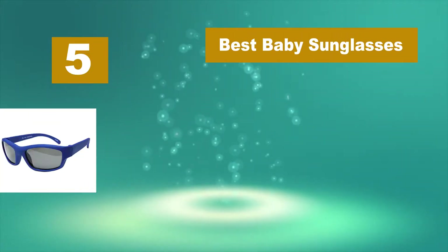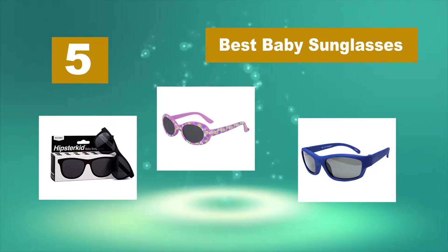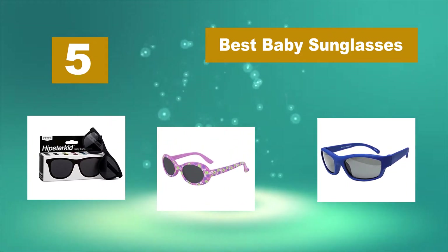Hello guys, welcome back to Top Home Guide. Today I am going to talk in this video about best baby sunglasses that you should buy. Let's get started.